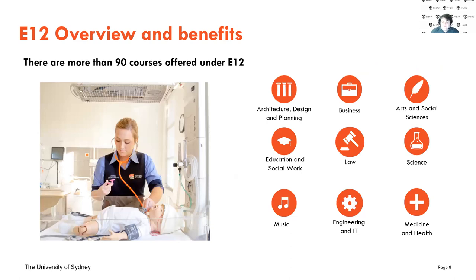Right now, all courses at the University of Sydney are in the E12 program except for two: Nutrition and Dietetics and Psychology. So those two unfortunately don't have E12, meaning you'll have to go through normal pathways. However, all other courses — including architecture, business, law, engineering, and medicine — are all in E12, so you can apply through this program.